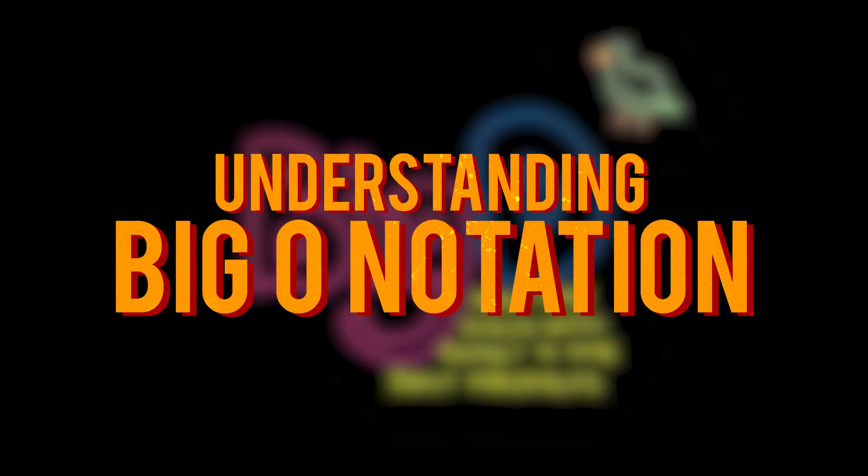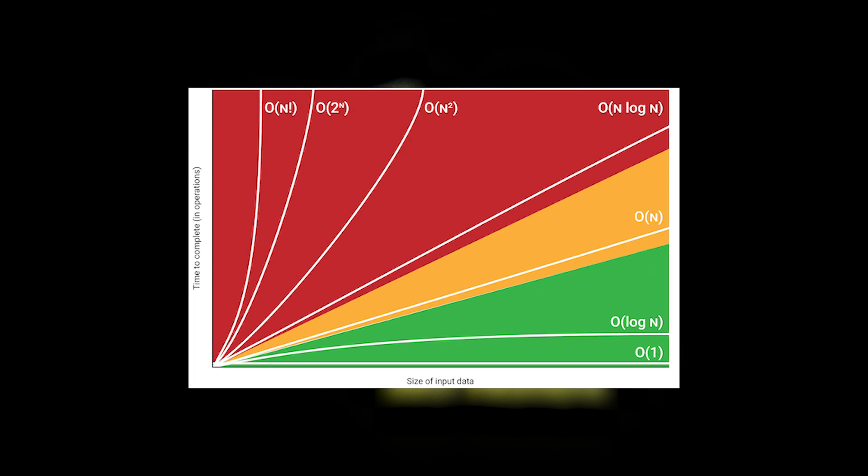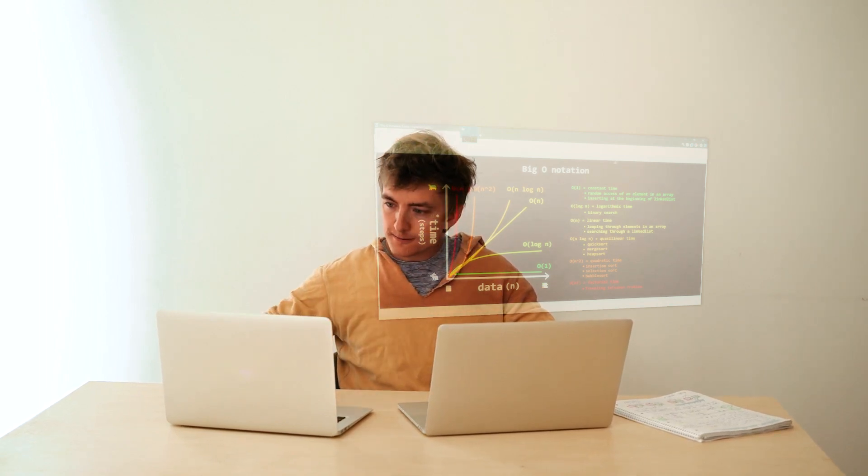Understanding Big O Notation. Big O Notation is used to measure the time and space complexity of an algorithm. A good understanding of Big O Notation can help you optimize your code and ensure that it runs efficiently. In a technical interview, you may be asked to analyze the time or space complexity of a given algorithm. Knowing Big O Notation can help you answer these questions accurately and efficiently.